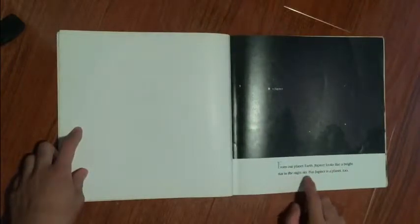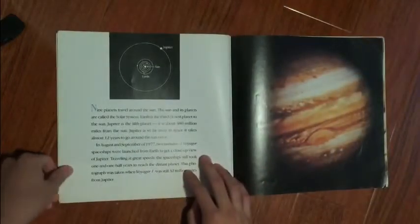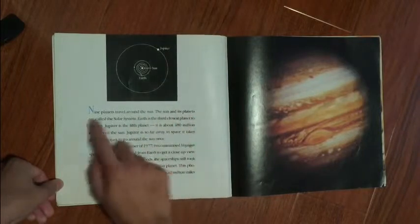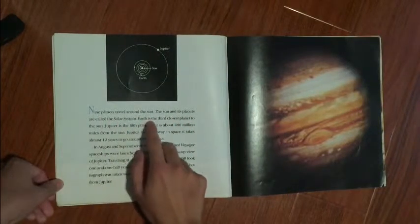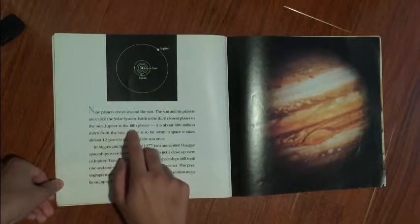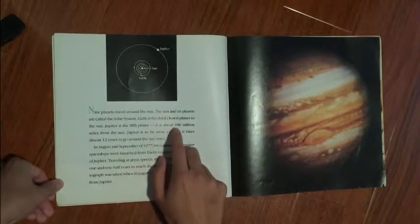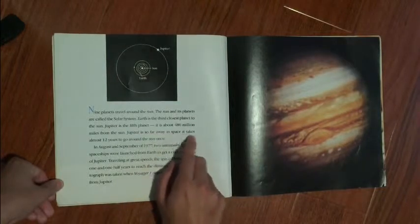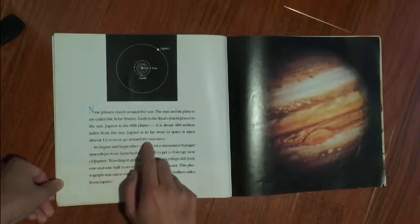From our planet Earth, Jupiter looks like a bright star in the night sky, but Jupiter is a planet too. Nine planets travel around the sun. The sun and its planets are called the solar system. Earth is the third closest planet to the sun. Jupiter is the fifth planet, about 480 million miles from the sun. It is so far away that it takes almost 12 years to go around the sun once.